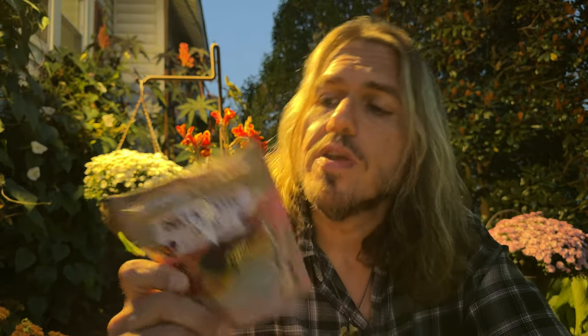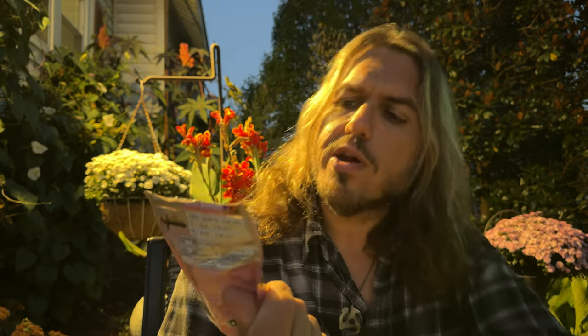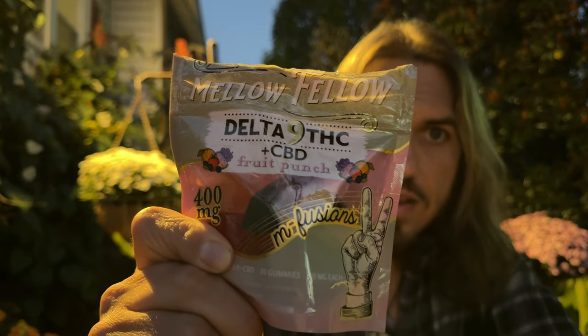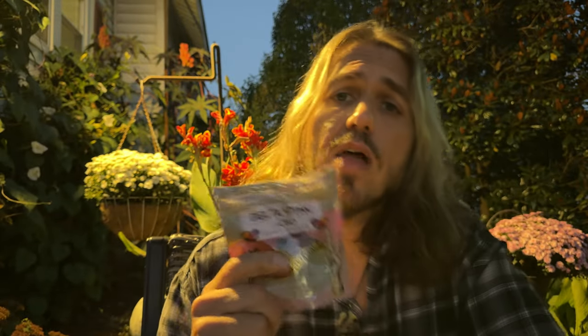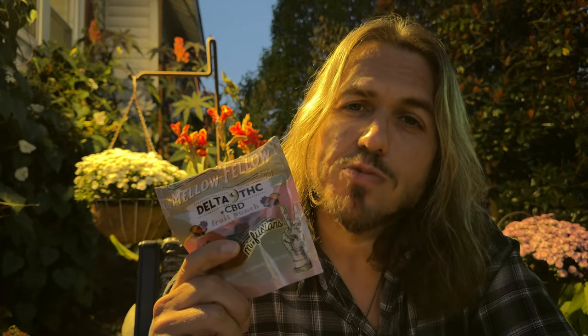They do taste great and they don't have that real bitter taste — that's always nice. So yeah, I like them for the right thing. I think they'd be good for a lot of people. So there you go, guys — that's the Mellowfellow Delta 9 THC CBD 20 milligram gummy. My name's Eric, I do a lot of these reviews, so please check out my other videos. Drop me a subscribe. Hope to see you on the next one. Take care, guys.